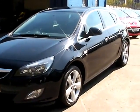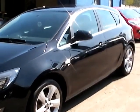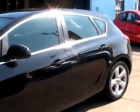Welcome to Cantilever Car Centre. Here today we have a Vauxhall Astra SRI registered in 2011 on an 11 plate.